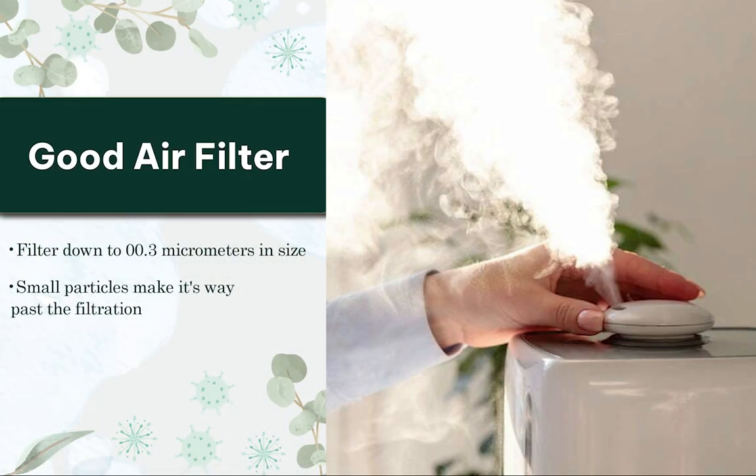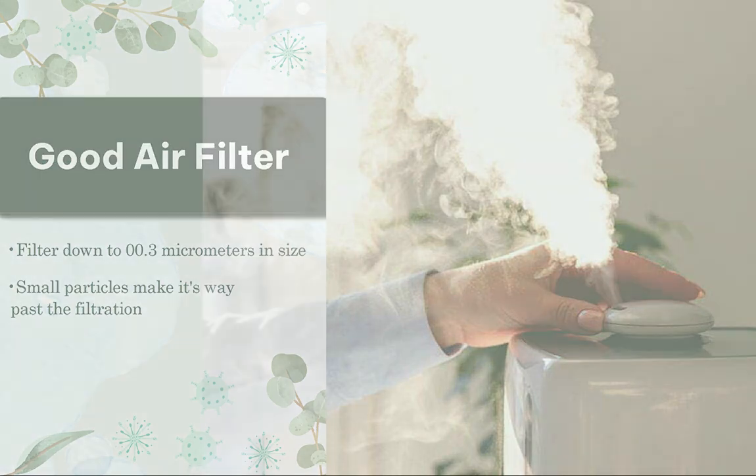So what are you looking for in a good air filter? You're looking for something that can filter down to 0.0003 micrometers in size as far as the particle size. You really want small particles to not be able to bypass the filtration. You also want a combination filter — a really good main filter along with a carbon VOC filter. So you want a multiple filtration system to really make sure you are doing a great job of cleaning the air.